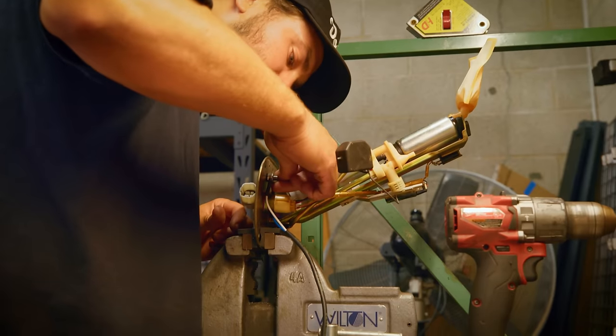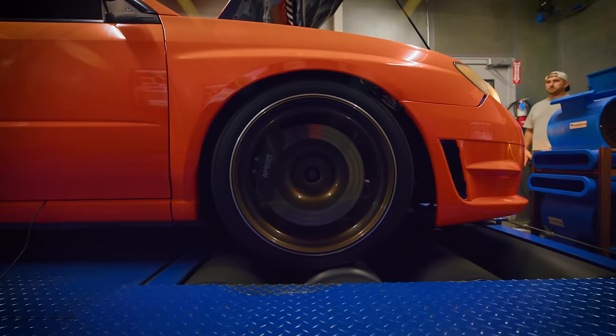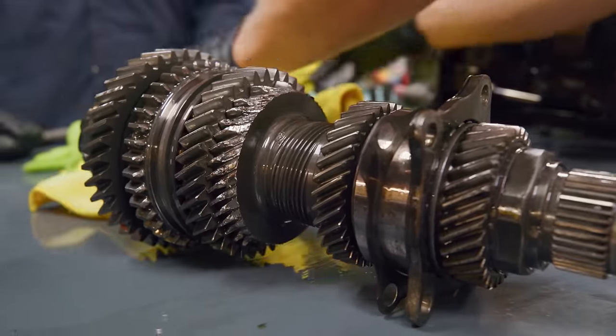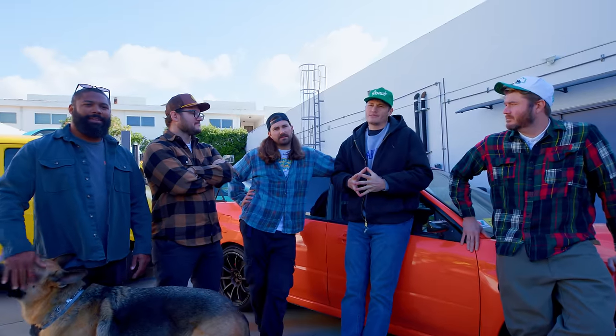When we did the E85 conversion on this car, it got up to close to 500 horsepower. It lasted for a pretty good amount of time because we beat on it at the track and drove it up in the canyons a bunch. So this was pretty predictable — we were not too surprised. I was the one driving the car, so my fault. Point for me, I guess.